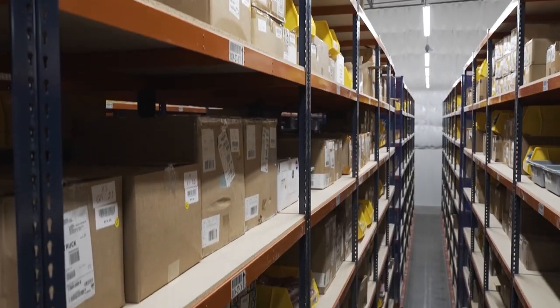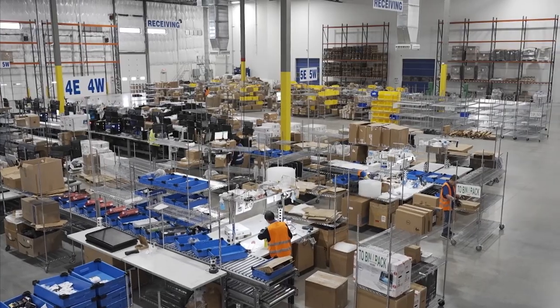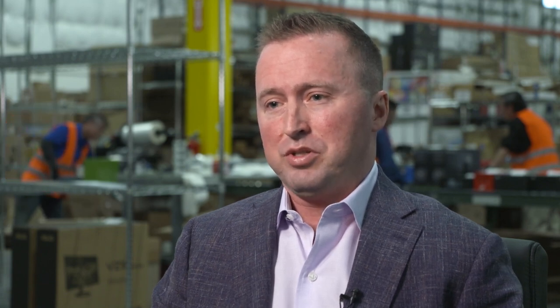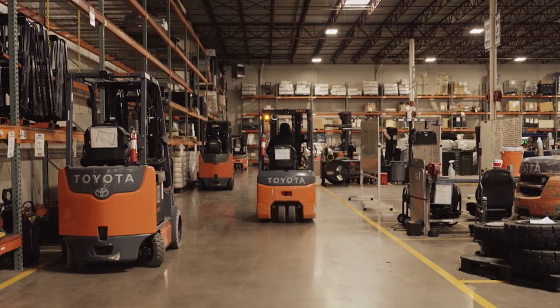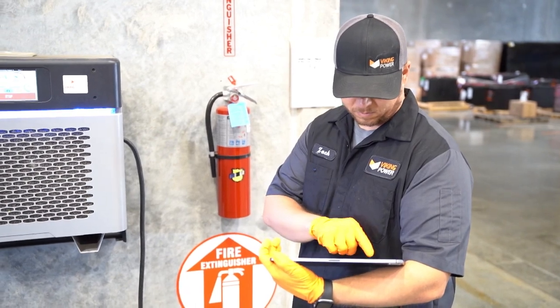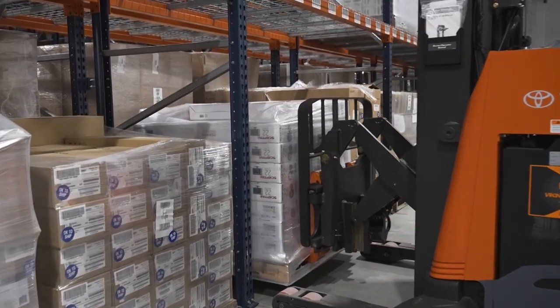With over 80,000 parts in stock and hundreds of certified technicians, they can service any type of equipment. We have over 200 certified technicians who are some of the most important people in our business — the frontline employees giving a great customer experience. They range in tenure from those coming straight out of UTI training all the way to technicians who have been in the industry over 20 years, servicing all makes and models of equipment.